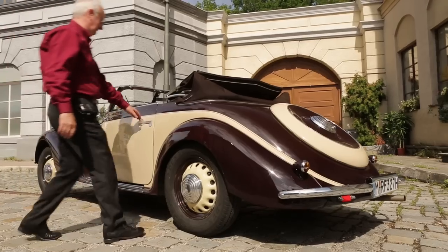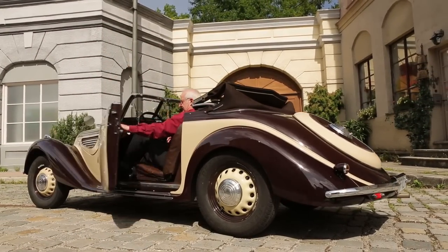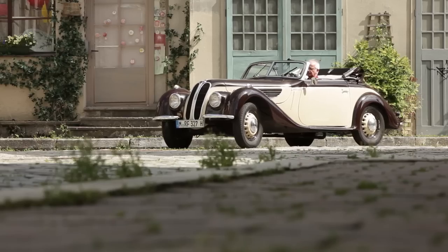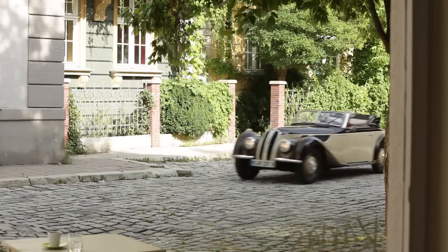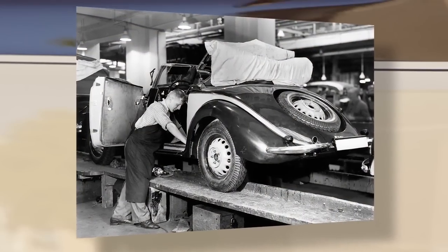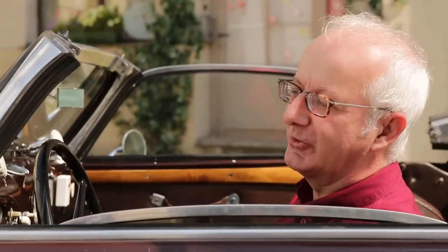Italian lightness instead of massive functionality. The engine and bodywork of the BMW 327 are manufactured completely in the former main plant in Eisenach — body suppliers are no longer necessary. The basic structure is a frame made of ash wood, and workers had to adjust all individually handcrafted body panels.